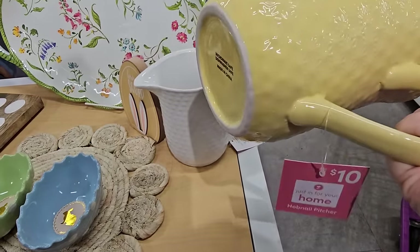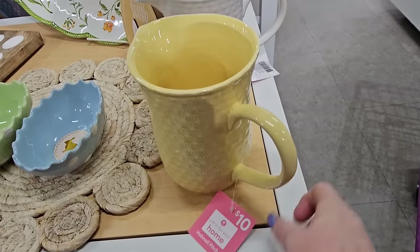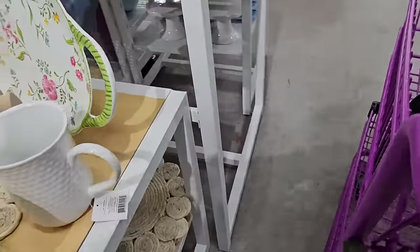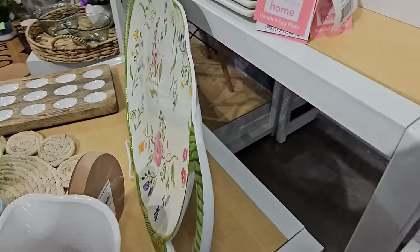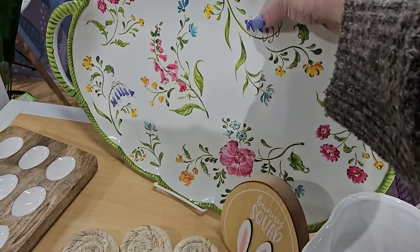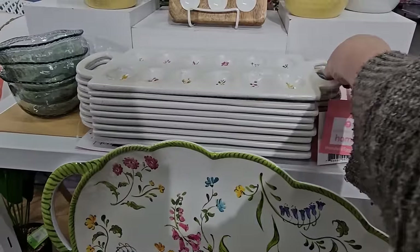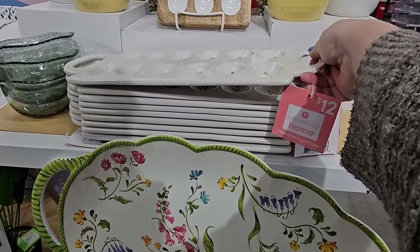Look at this little picture — it's yellow and they've got a white one. Ten bucks. But that platter — it's $15. Oh, it's melamine. I thought it was going to be super heavy but it's not. And look, they've got $12 egg holders that are ceramic — handled egg plates.